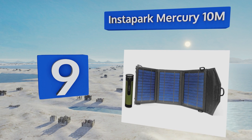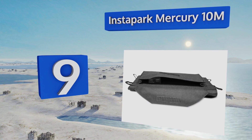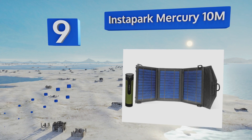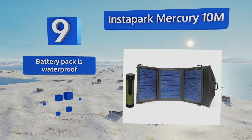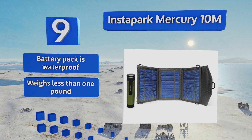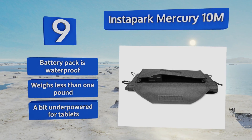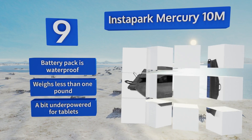At number nine, the Instapark Mercury 10M can be a lifesaver when a power outage or disaster strikes. It features a lightweight portable design that fits easily in your purse or backpack, and includes a battery pack reserve for when the sun's not shining. The battery pack is waterproof and weighs less than one pound, but it's a bit underpowered for tablets.